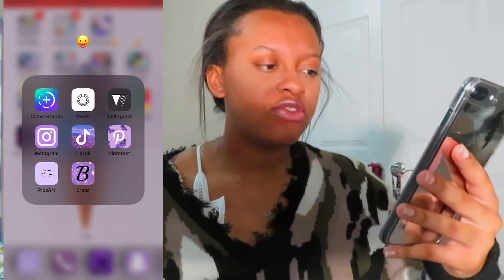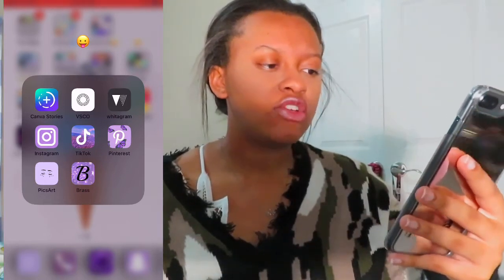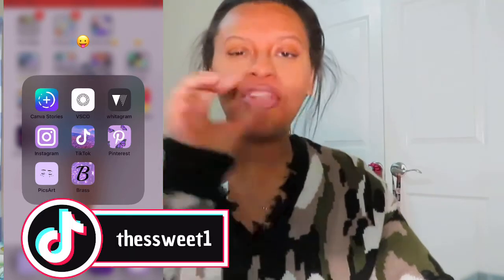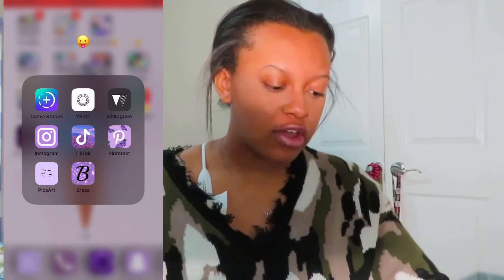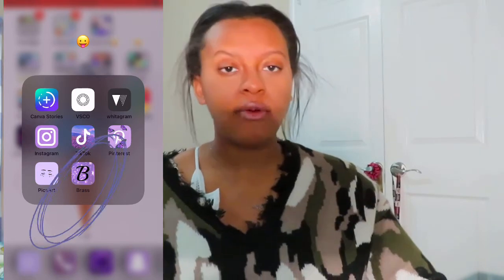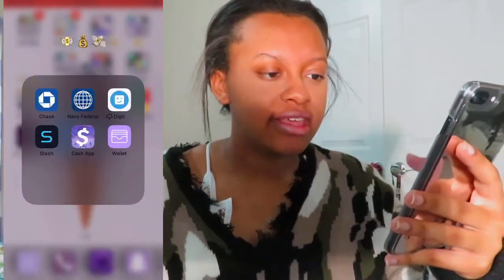Then I have whatever this folder is, which is mostly social media or random things. I have Canva Stories, which is for your Instagram Stories, and then VSCO, which I edit most of my pictures on. Instagram — go follow me there. TikTok — go follow me on there. Then I have Pinterest, which I get inspiration from and I love. Then I have PixArt, which is a photo editor. Then I have Brass, which is the app I use to make all these apps look purple and cute — I recommend that app. Then I have Money apps, which has all my bank and other apps.